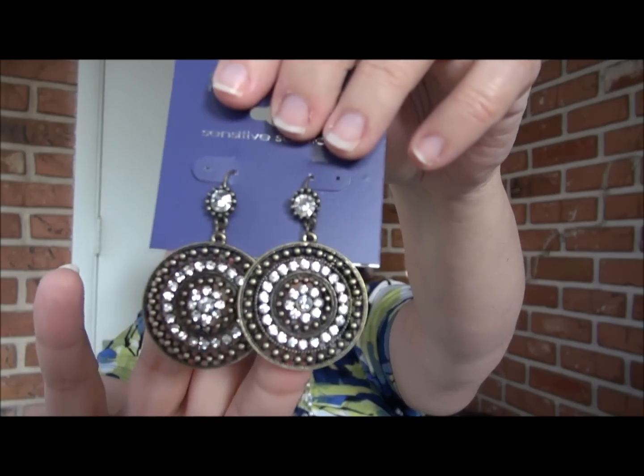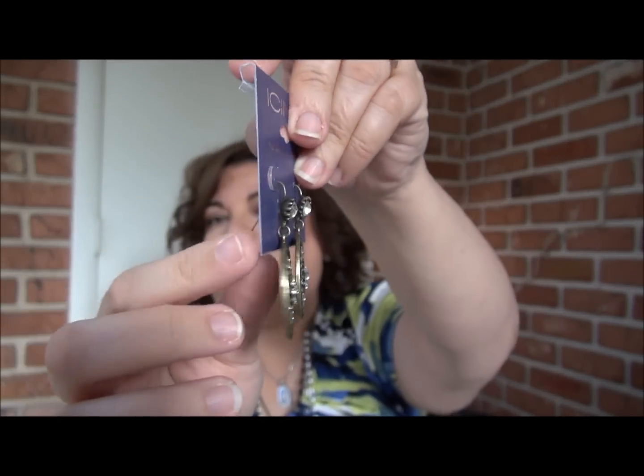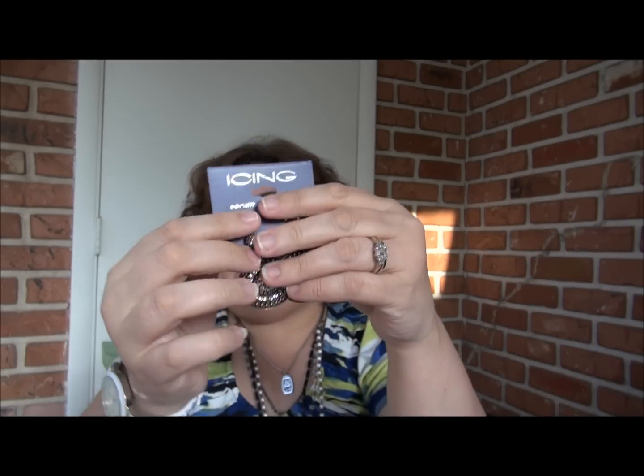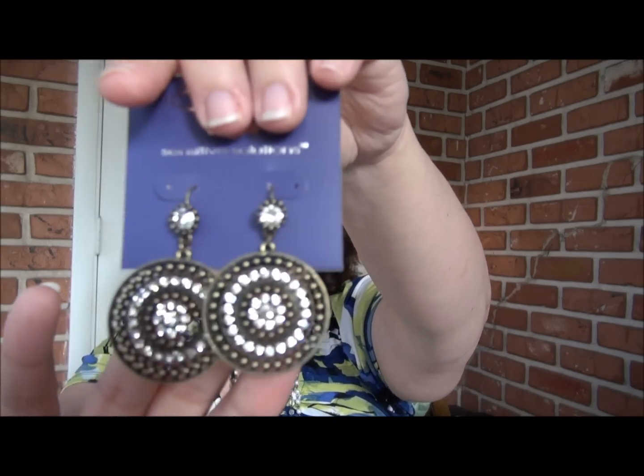Another pair of earrings I bought were these because I thought they were just so pretty. They're nice and big and they have a little hook that you put through your ear. They come with a clear plastic that you put right through and it keeps the earrings sturdy on your ear. Just love them. They're a pretty black with rhinestone and a little gold, so it's kind of a combination of gold and silver and black — very, very nice.